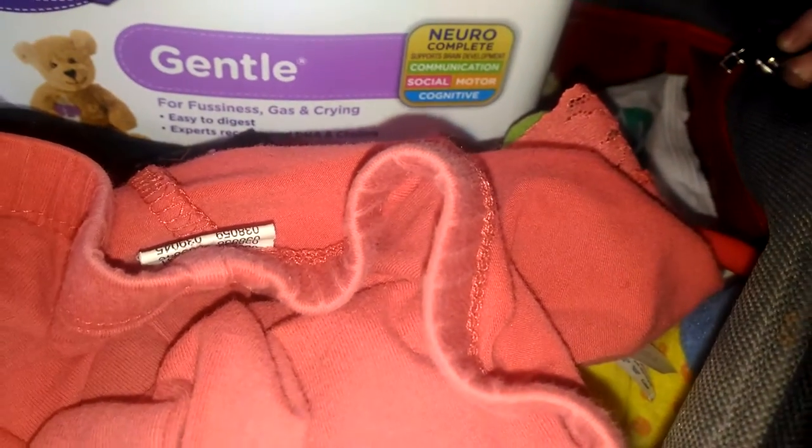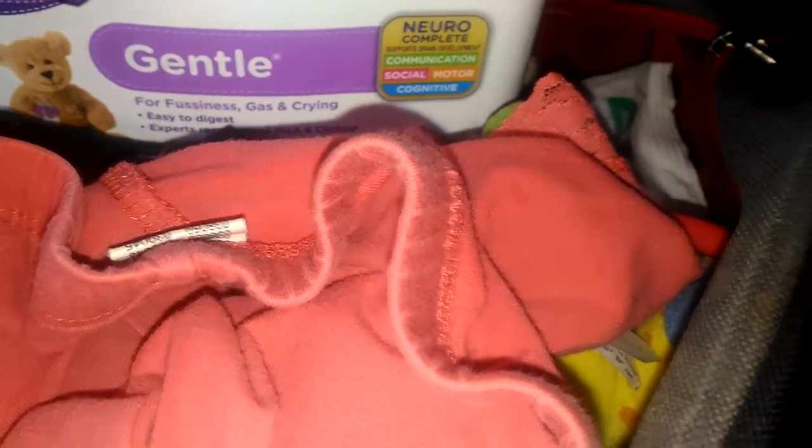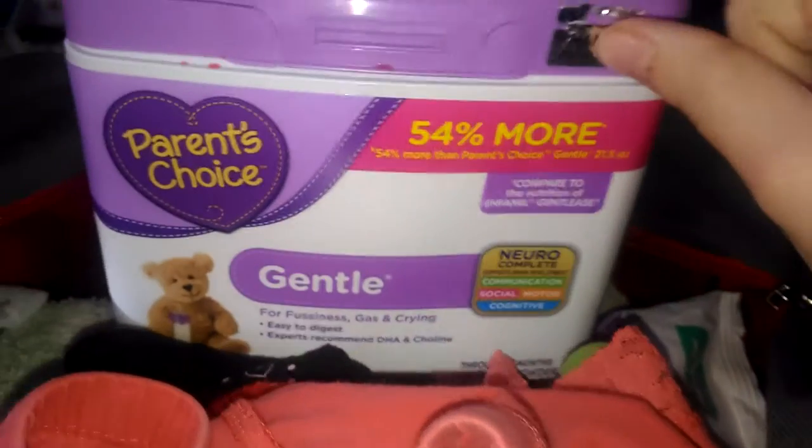If you guys notice anything going missing, Samantha's trying to pull things out of the diaper bag. But first we always have our formula.